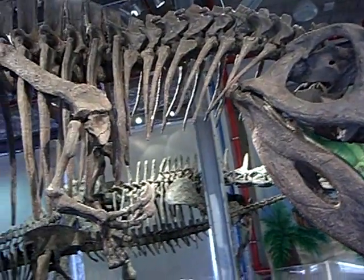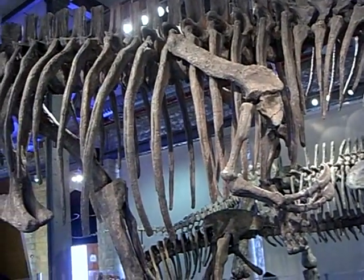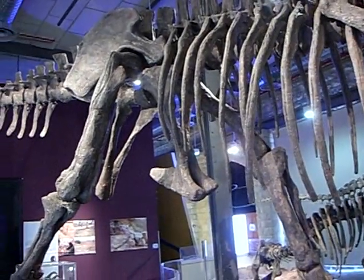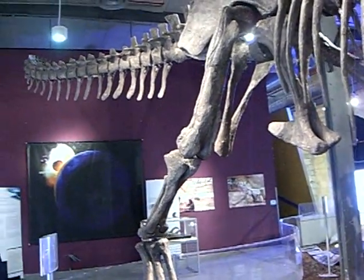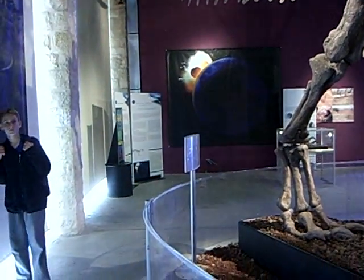Giganotosaurus Carolini was discovered by Mr. Carolini in 1993 in Patagonia, and it is now traveling around the world with this fantastic exhibition that brought to Madatek 330,000 people in one year. So it is a very successful exhibition.